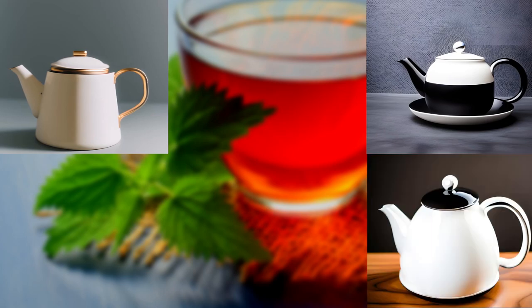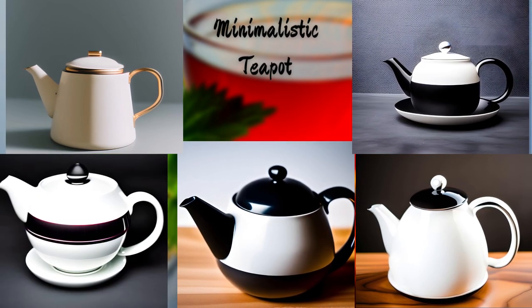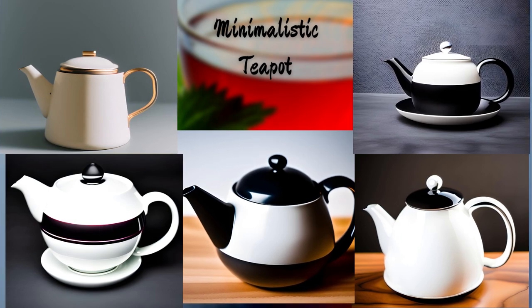Let's now explore the realm of modern design. Feast your eyes on this sleek and minimalist teapot. Its clean lines and smooth curves make it a perfect fit for contemporary tea lovers who appreciate simplicity and elegance.